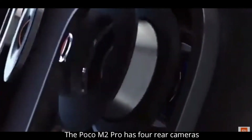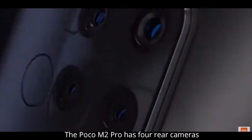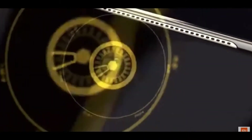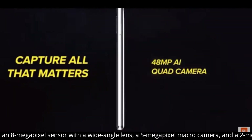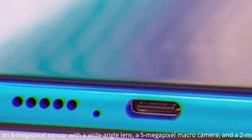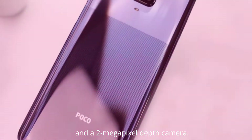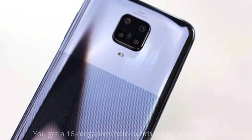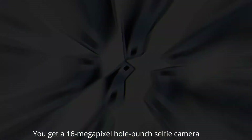The POCO M2 Pro has four rear cameras, including a primary 48-megapixel sensor, an 8-megapixel wide-angle lens, a 5-megapixel macro camera, and a 2-megapixel depth camera. You also get a 16-megapixel hole-punch selfie camera.